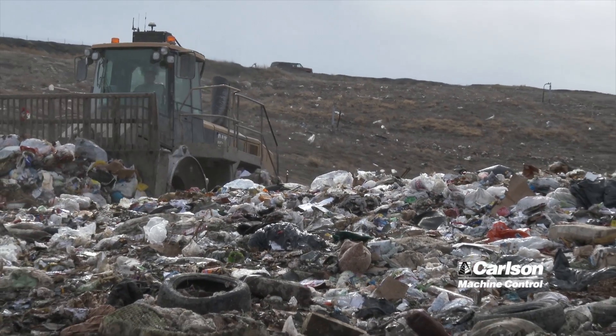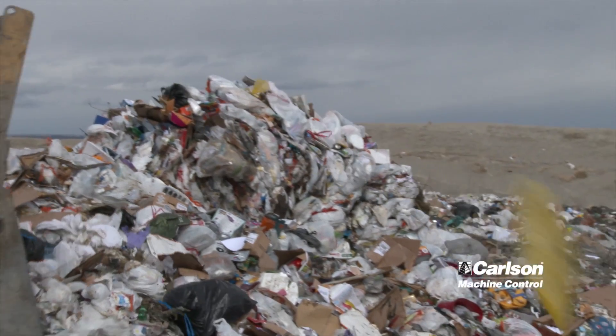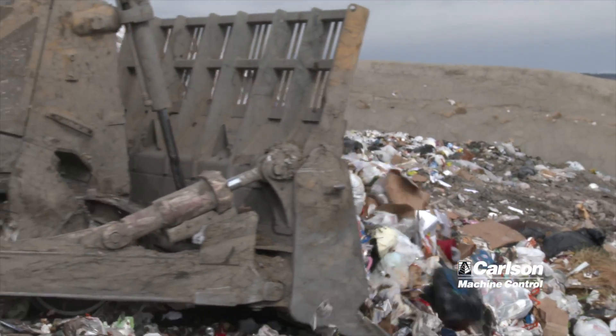We get a lot more accomplished in less time. Without the GPS, the operators have a tendency to pack in one spot more than another. They didn't realize what was compacted and what wasn't compacted at the same density. So this helps a lot to keep them moving across the surface of the pile of garbage.